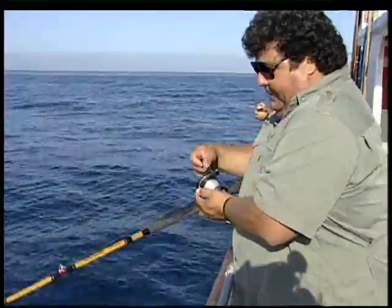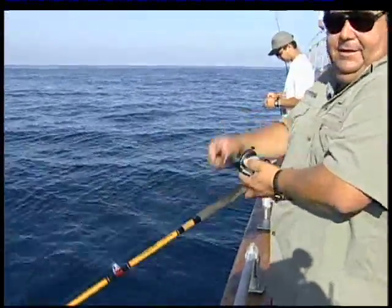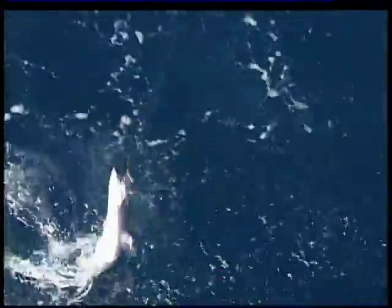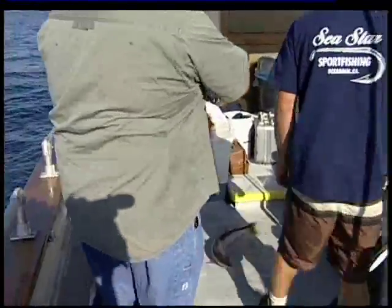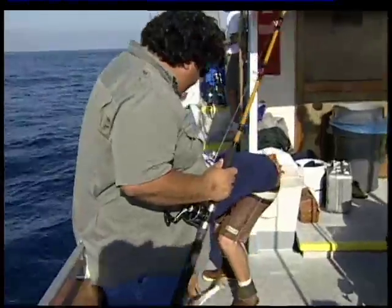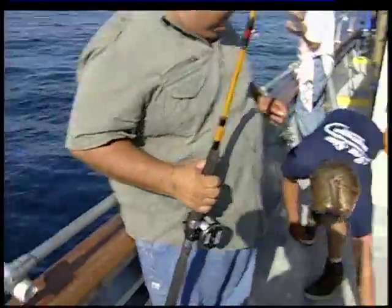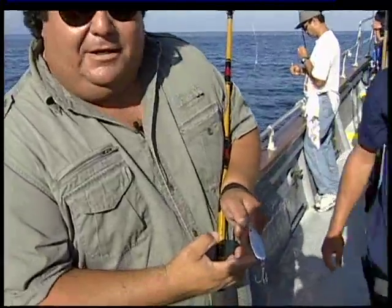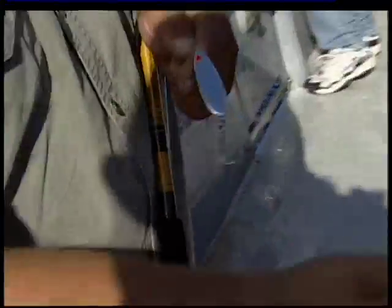We got one here on a slab spoon, so it wouldn't be considered a barracuda jig — more of a fresh water bass jig — but it works really good out here on a barracuda. Here he is right there. And there's the barracuda I just caught. Here's the jig — this is a slab spoon, just a little small silver spoon. Works out really good. Nice quality barracuda.